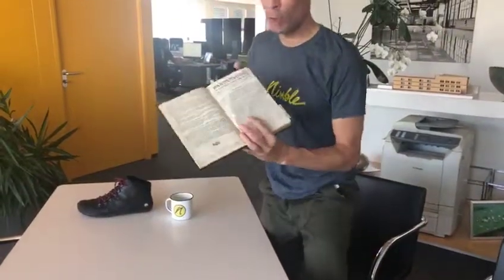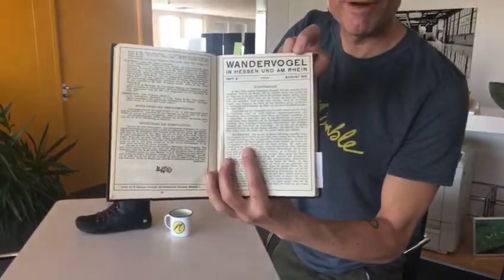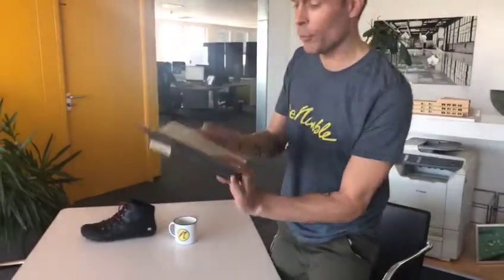Hey guys, it's Toefreedom Friday again and today I'm presenting to you another hero of toe freedom: the German Wandervogel, which is translated as 'hiking birds,' a very close-to-nature movement from the 1920s in Germany.